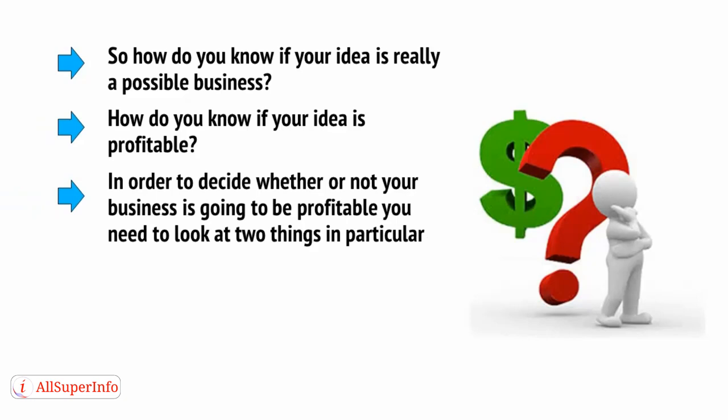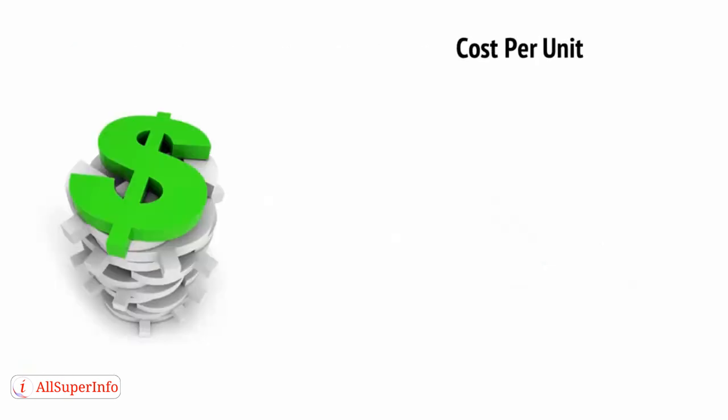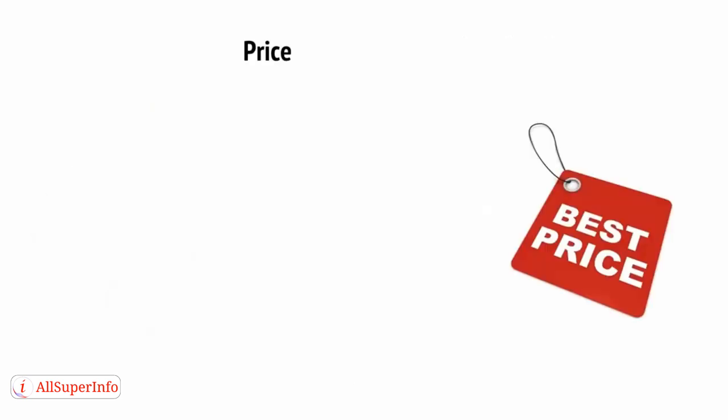In order to decide whether your business is going to be profitable, you need to look at two things in particular: your cost per unit — which tells you how much it's going to cost to manufacture — and your price. For the cost per unit, you need to account for every single expense required to create your products. That doesn't just mean the cost of manufacturing the item itself — you also need to find out how much packaging and instructions will cost, how much you'll spend running your business, how much you'll spend on labor, and how much it will cost to deliver your item. You also need to think about marketing — how much money do you want to spend on making your product known? Once you know that, it's time to work out a price and see if there's a profit left over.